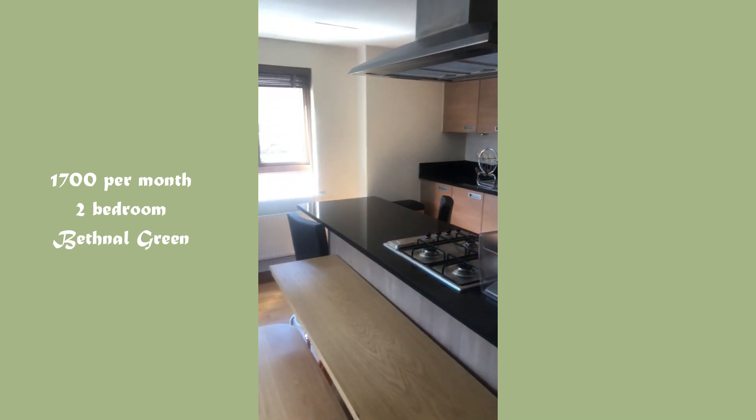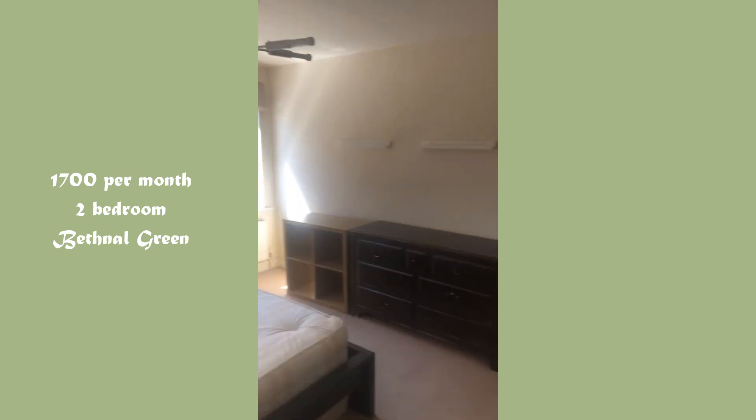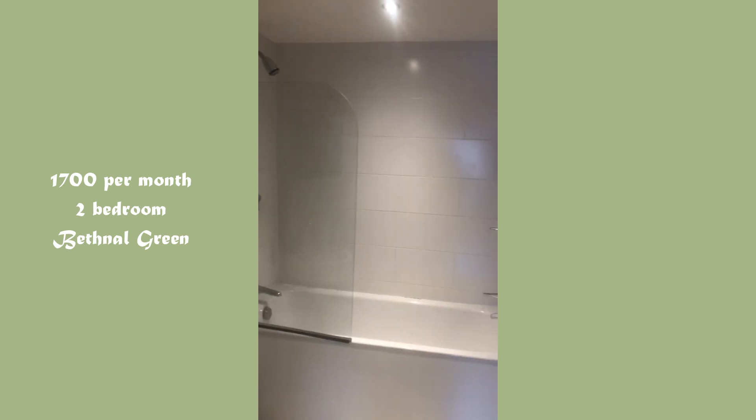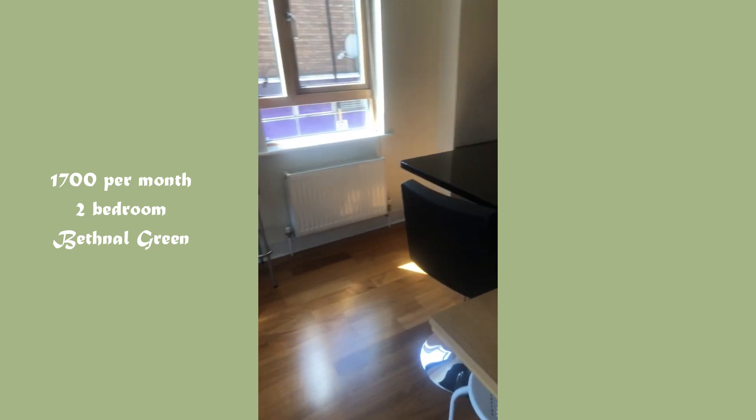The first area we looked at was Bethnal Green. The first apartment was a two-bedroom for £1,700 — around £850 each — so it was already out of our budget. It was really nice and spacious, bright with south-facing windows in the living room, a modern kitchen, a dishwasher, and basically two en-suite bathrooms. However, it was expensive, and the location didn't feel particularly safe. I didn't feel comfortable waiting outside for the agent, so we decided Bethnal Green probably wasn't the best area for us.